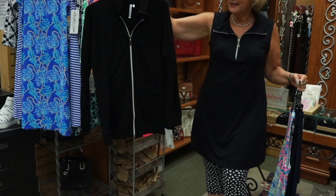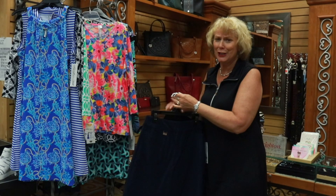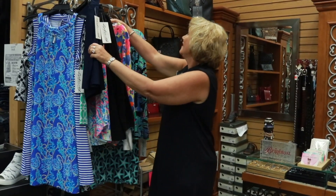Here's one of their little jackets — just a zip front black jacket, easy to throw over. When we have air conditioning, it can get kind of cool in some of those restaurants, so it's kind of fun to have that.